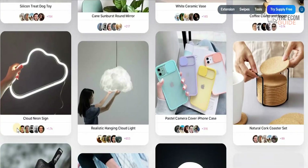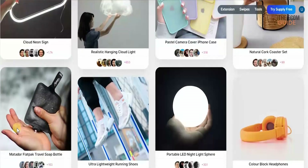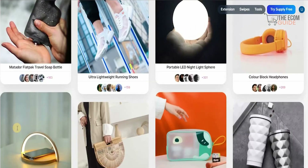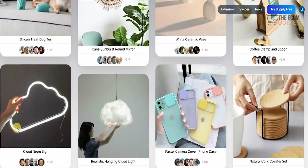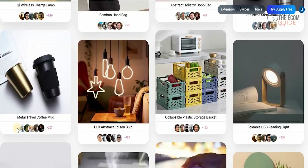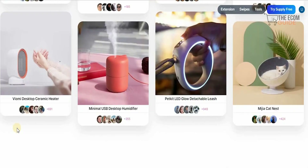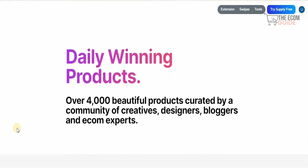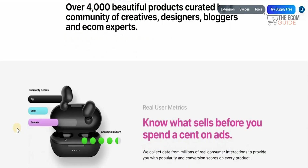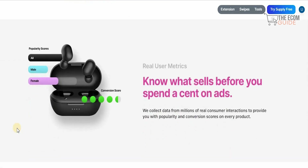All these products are available for grabs because Thrive has done their research and gone into great detail selecting them. The common denominator for every single one is that it breaks through those limitations and gives you a truly evergreen product. With daily winning products — over 4,000 beautiful products curated by a community of creatives, designers, bloggers, and e-com experts — you'll know what to sell before you spend a cent on ads.